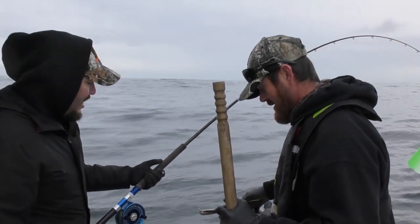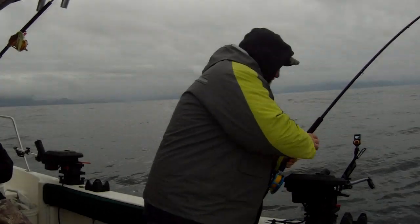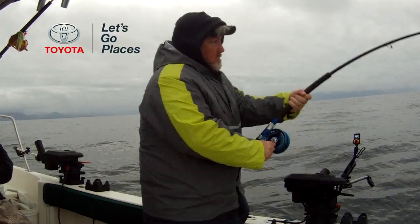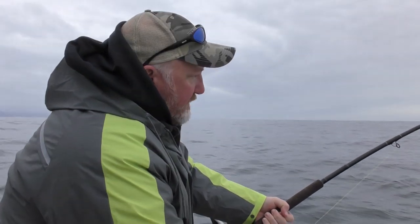Matching the hatch. The spot is definitely on this morning — it's been pretty much nonstop since we started.